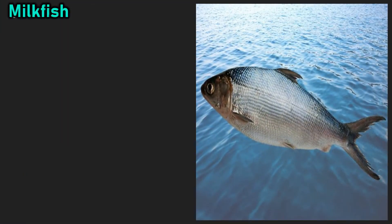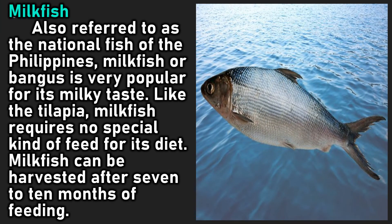Milk fish: also referred to as the national fish of the Philippines, milk fish or bangus is very popular for its milky taste. Like the tilapia, milk fish requires no special kind of feed for its diet. Milk fish can be harvested after seven to ten months of feeding.